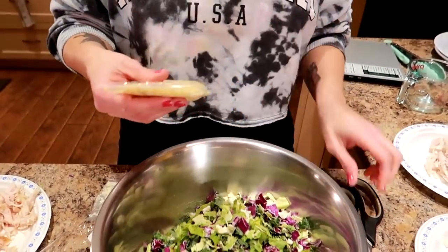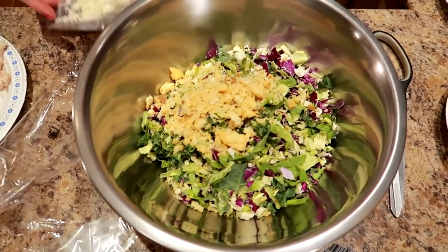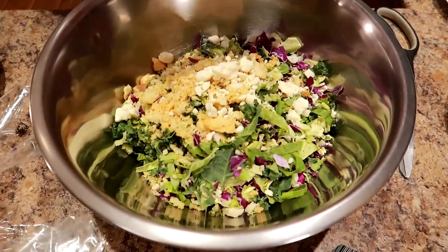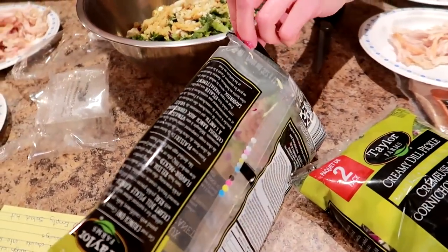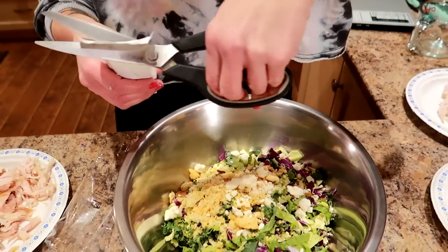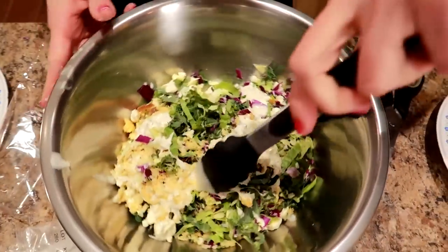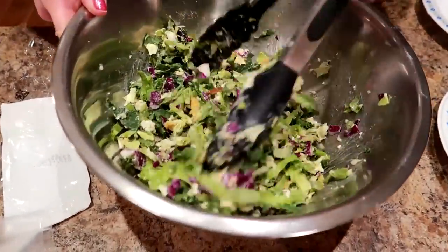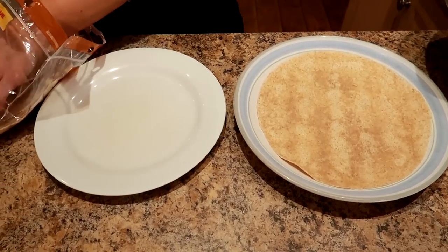If you've never tried this and you have a Costco membership — you have to like dill pickle because it's very strong. It comes with the seasoning, croutons, some crumbled feta, and a creamy dill pickle ranch dressing. Don't forget to put the seasoning in first — we forgot it last time. I'm gonna empty this in, mix it up, and show you how to put this beautiful wrap together. Look how pretty that salad is!